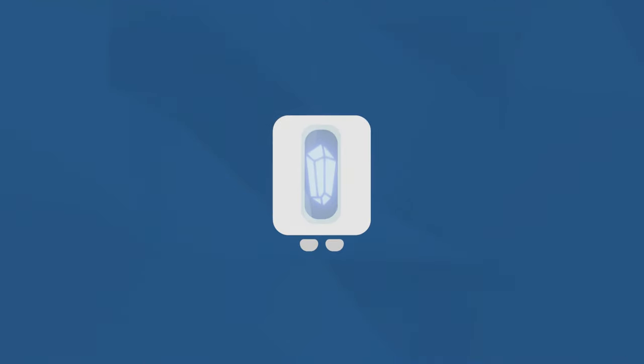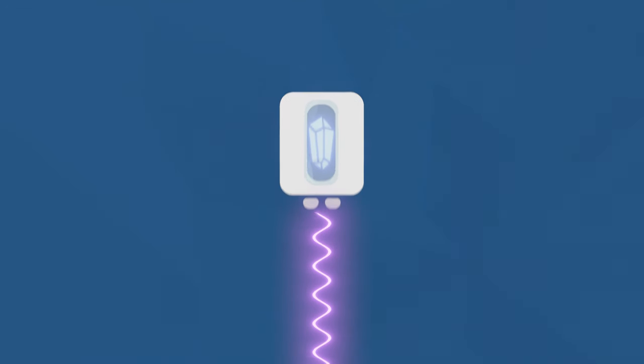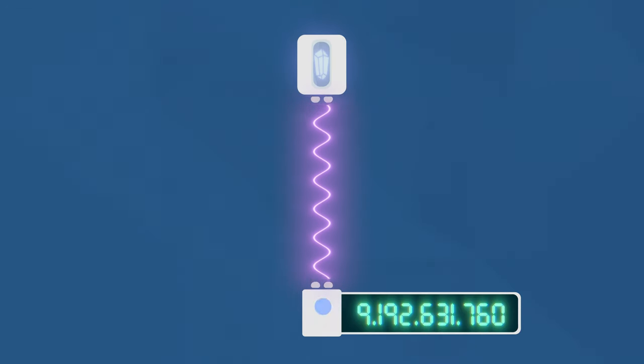At the heart of every atomic clock are a vibrating quartz oscillator emitting microwaves and a detector that counts those waves. After a fixed number of oscillations, the detector advances the clock by one second. And if all quartz oscillators were identical and vibrated at a reliable constant rate, we'd be done. But unfortunately, they don't.